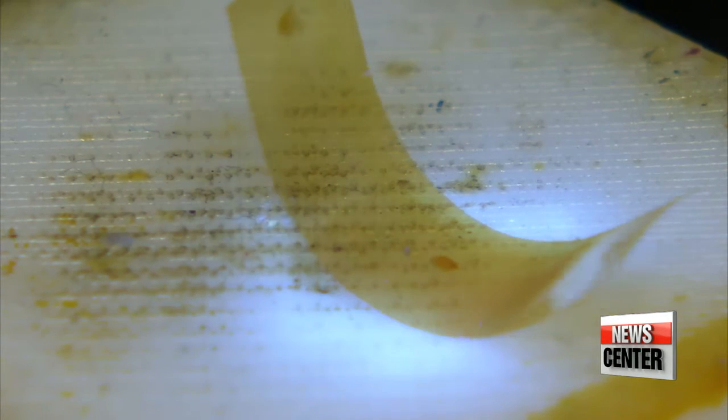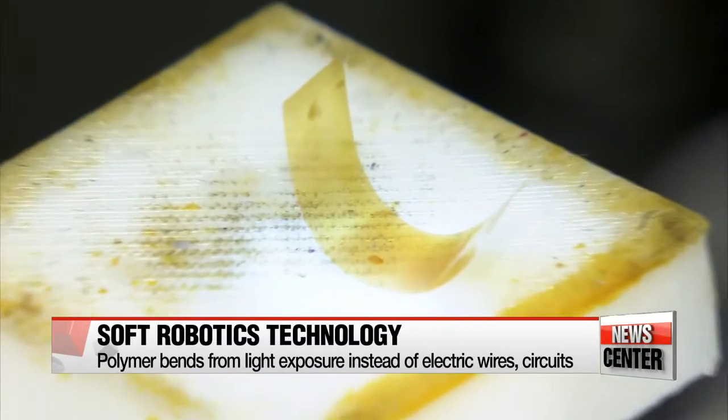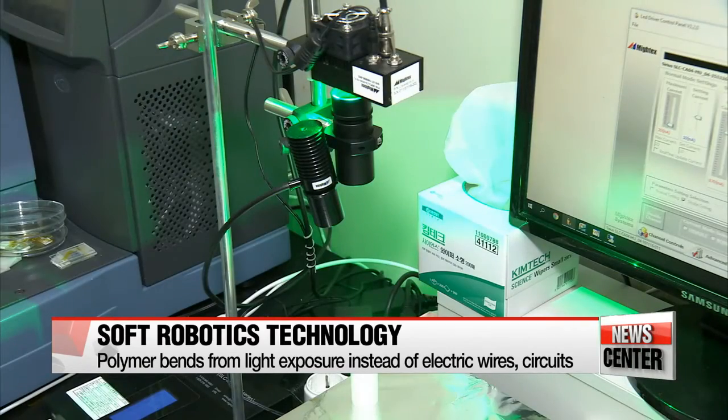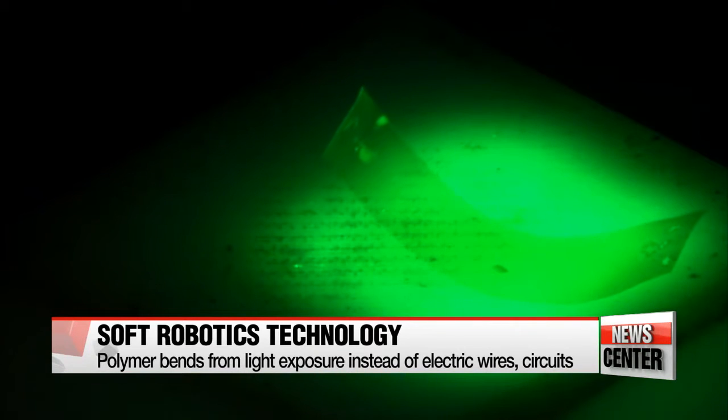A polymer filament can bend without the need of plugging it with electric wires or circuits. Its movement is controlled by exposing it to different types of light. The polymer can be seen shrinking in UV light, and it can revert to its original shape in visible light — or in this case, green light.